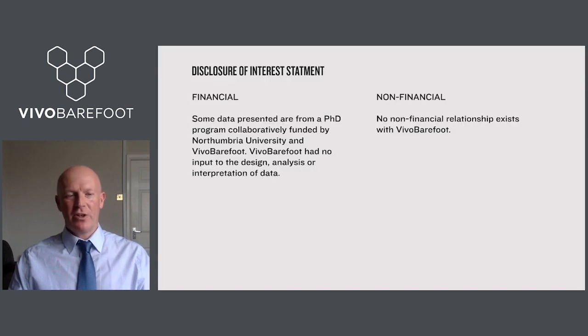Just before I get started on the nitty-gritty of the studies, I want to be upfront about the fact that some of the data from two of the studies emerged from a PhD which was jointly funded by Northumberland University and Vivo Barefoot. Vivo Barefoot had no input to the design, the analysis or the interpretation of any of the data, and there is no existing or ongoing financial relationship between the university, myself or Vivo Barefoot.